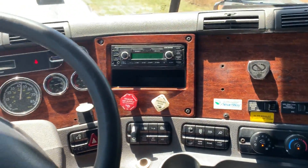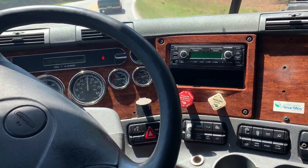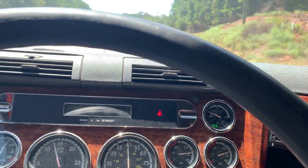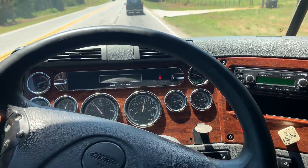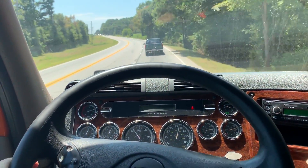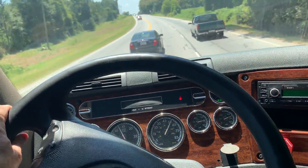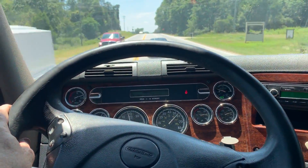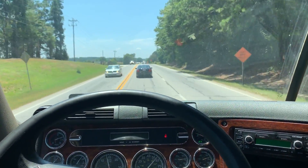This truck's got the upgraded interior with the wood grain dash. We're going to have to downshift into 9th here — there we go.